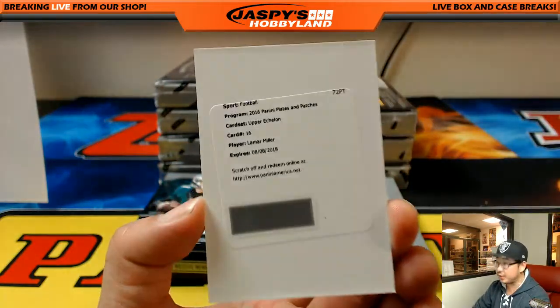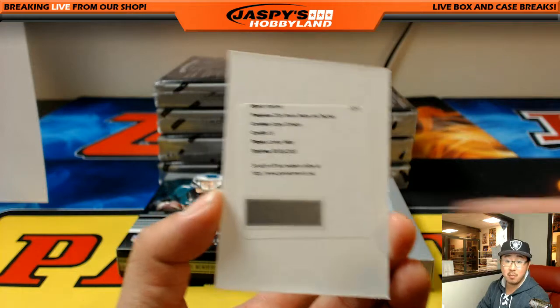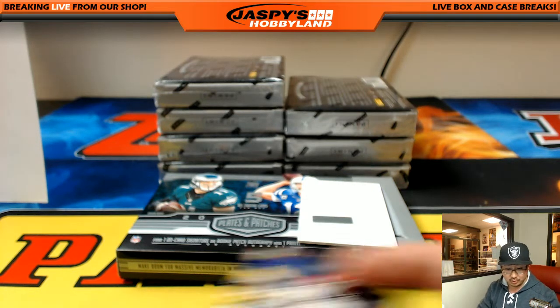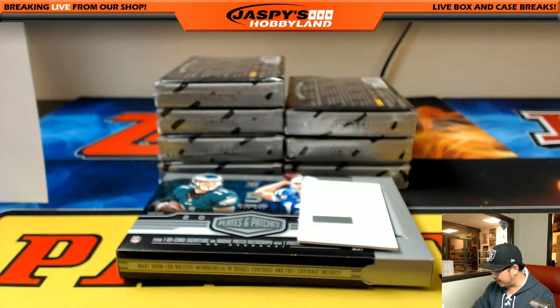Upper echelon, Lamar Miller. Lamar Miller upper echelon — should be Houston Texans. Out of 50. According to cardboardconnection.com, card number 16, Lamar Miller, out of 50. Nice autograph for the Texans. And that will go to Thon.